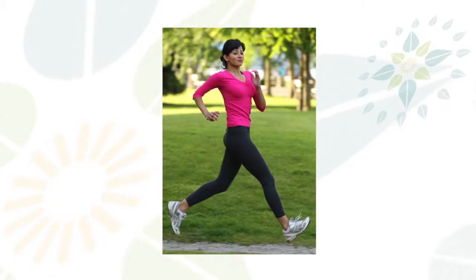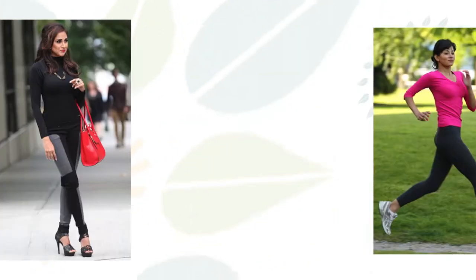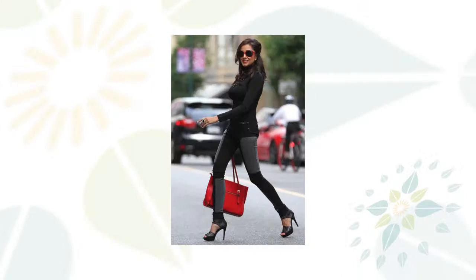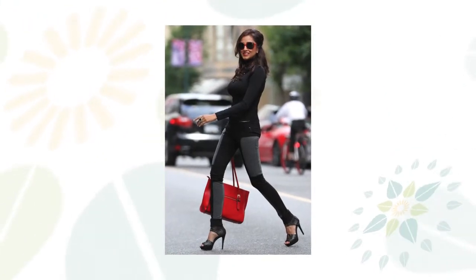I opened my boutique in Cloverdale about 16 years ago, and I had a passion to, number one, educate women about what beautiful clothing is available for them in their own backyard with Vancouver designers, but also how to dress and offer service from head to toe. I wanted to create the ultimate shopping experience for women, so that if they came in, they left with a smile. My passion is to truly help to better the lives of people.